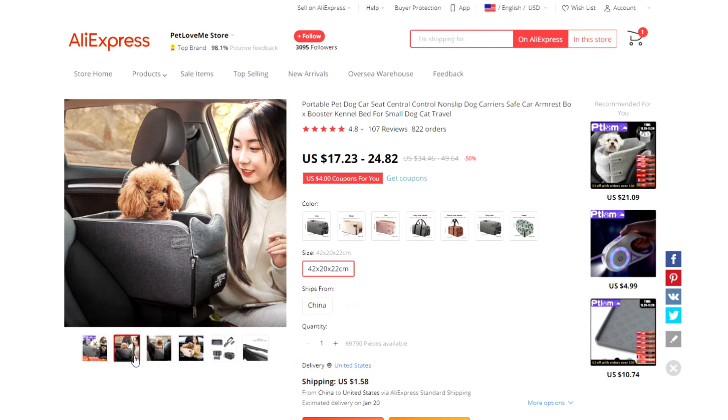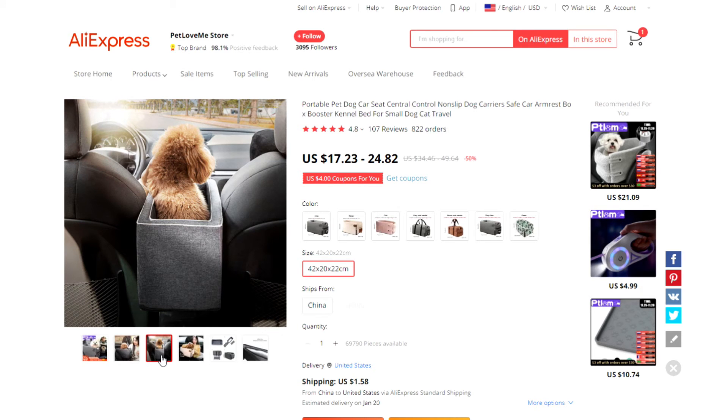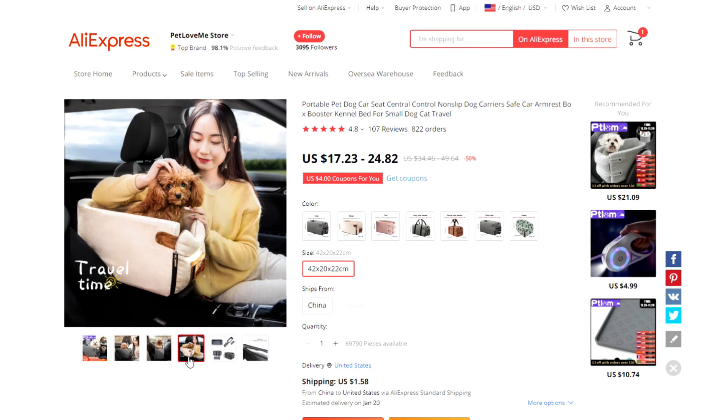Product number seven is a pet carrier that fits right on top of your armrest. This is great for small pets that want to be close during car rides, but this way they are contained and aren't on your lap.